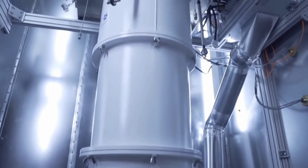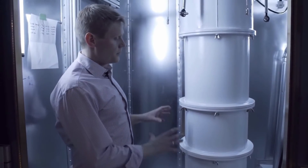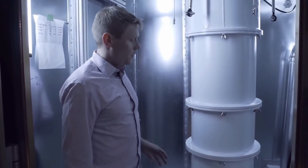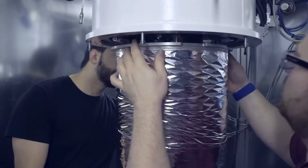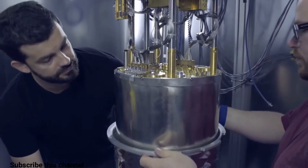Inside these shields is vacuum, which is the insulation of the cooling system. When we want to swap the processor or conduct maintenance on the fridge, we warm the system up, we remove these shields, and then the processor is accessible as well as all of the internals of the refrigerator.